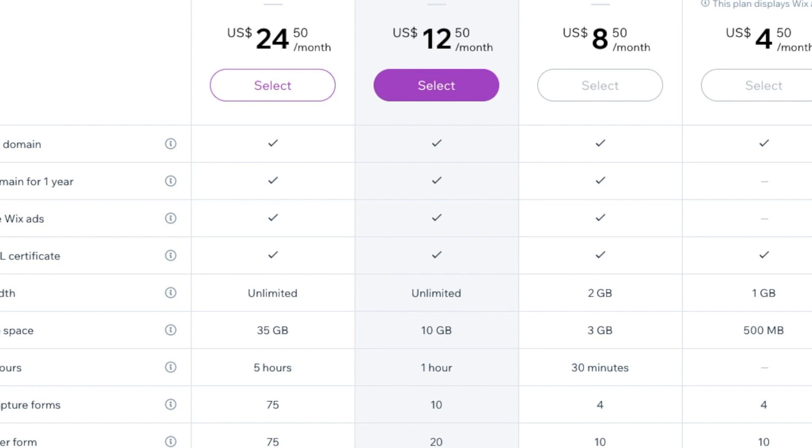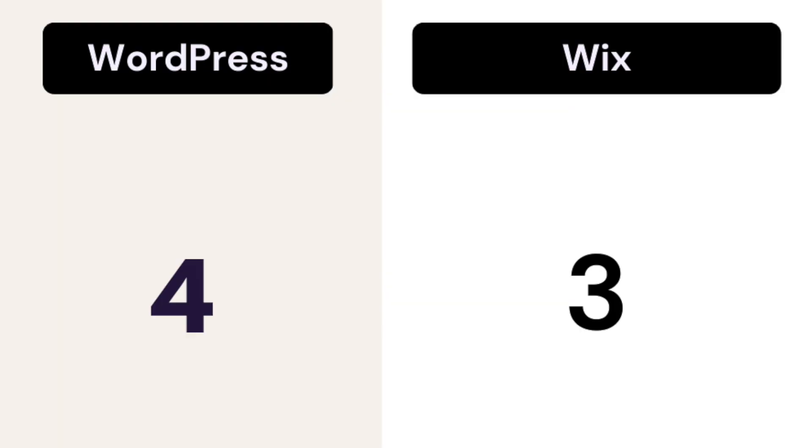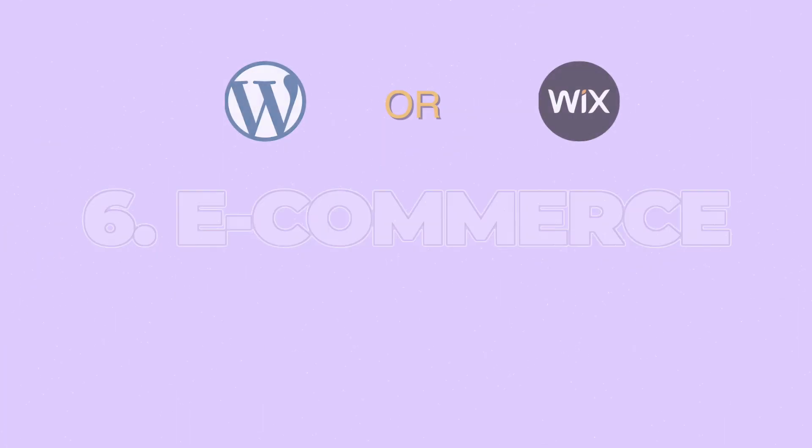Both websites provide free SSL certificates. WPX.net's storage plan starts with 15 gigs compared to Wix, which starts with 10 gigs. So calculate your budget wisely — when you break it down, WordPress becomes more affordable when it comes to customizations and storage options. For pricing: WordPress gets 4 out of 5 and Wix gets 3 out of 5.